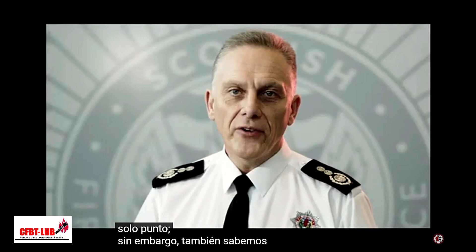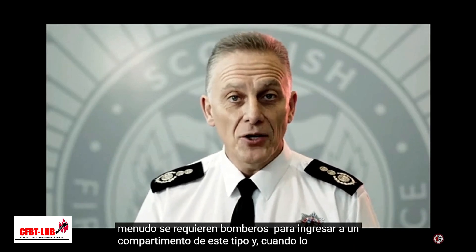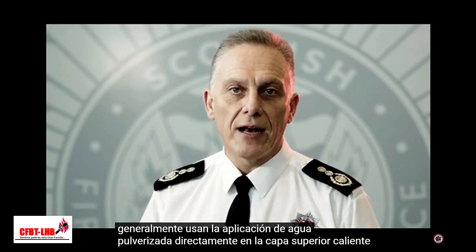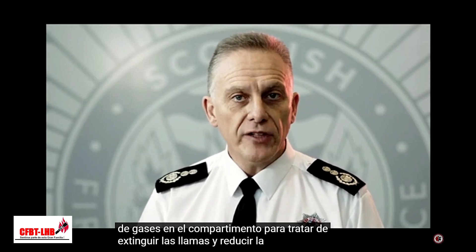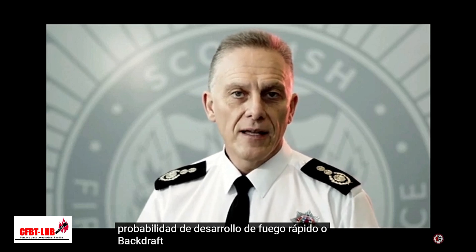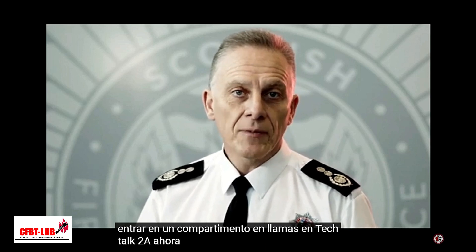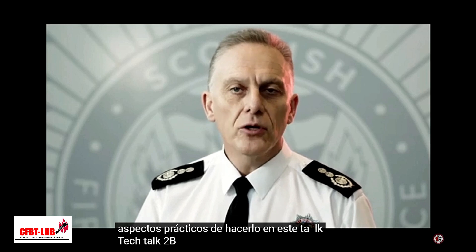However, we also know that firefighters are often required to enter such a compartment and when they do, they typically use the application of water spray directly into the hot upper layer of gases in the compartment to try and extinguish the flames and reduce the likelihood of rapid fire development or backdraft. Having looked at the science that underpins entering a compartment on fire in Tech Talk 2A, we now want to look at the practicalities of doing so in this talk, Tech Talk 2B.